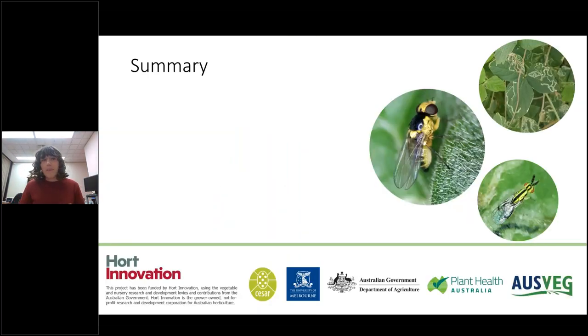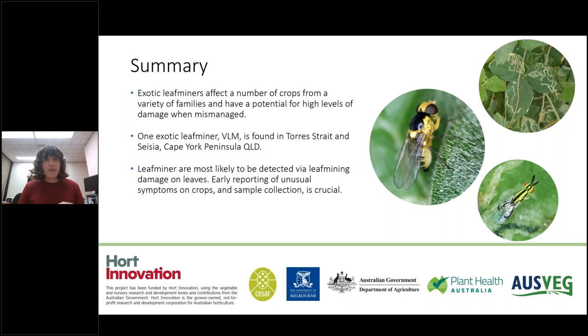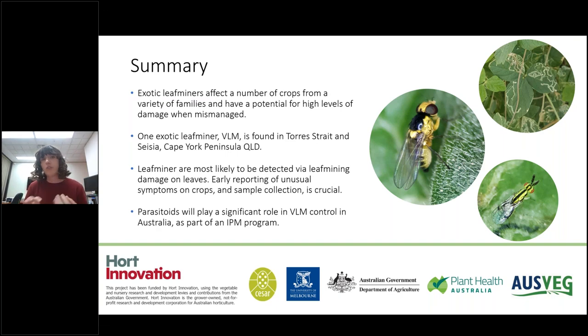In summary, these three exotic leaf miner species affect a number of crops from a variety of plant families and have potential for really high levels of damage when mismanaged. We already have one species — the vegetable leaf miner — in the Torres Strait and Cape York Peninsula under quarantine. You're most likely to spot them should they spread by noticing that characteristic spiralling leaf mining damage on a leaf. If you see that in unusual crops or unusual numbers, it's always important to report it and take a sample. Should this pest ever establish in Australia, managing it will be very similar to overseas — we'll really have to rely on beneficials to provide natural control in an IPM program.